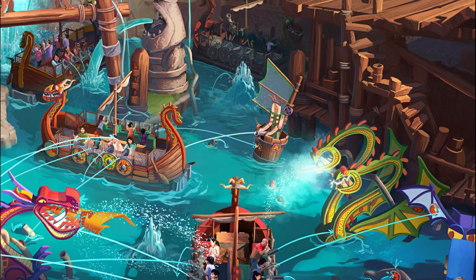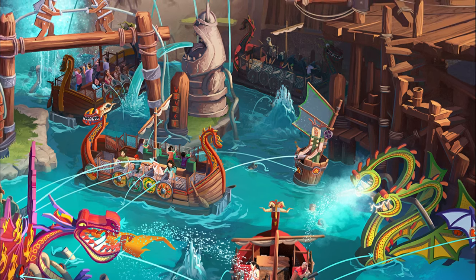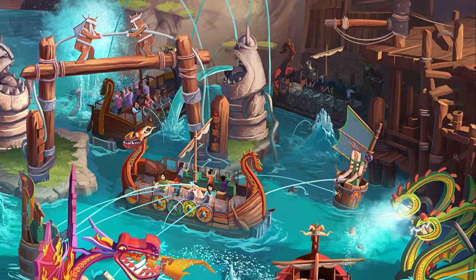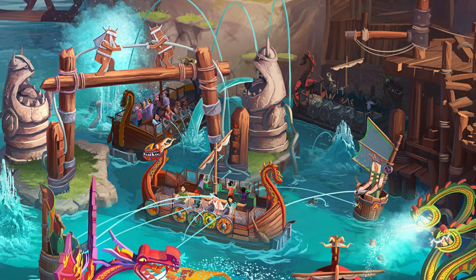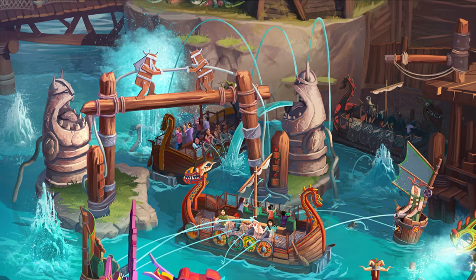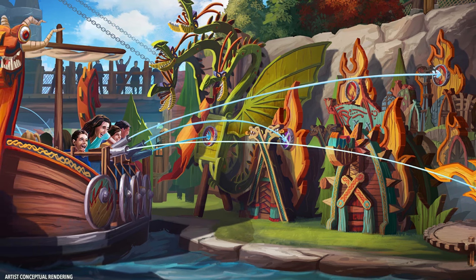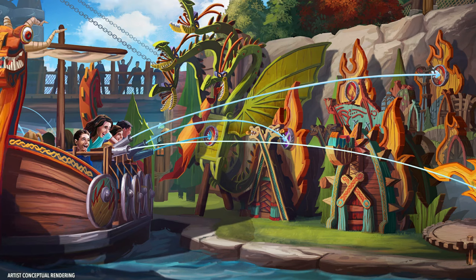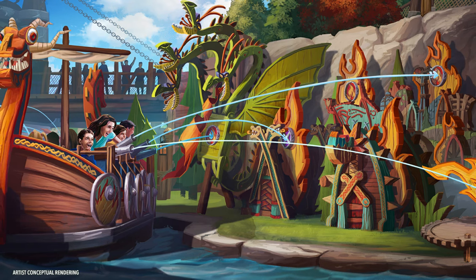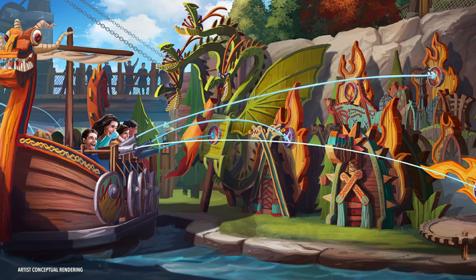Up next is Fire Drill, an attraction that everybody can ride because it has zero height requirement — so your grandma, your babies, and wheelchair users can all get on it. It's a splash battle attraction where you'll be shooting targets, lots of 2D figures, trying to put out fires from the trees. The dragons are setting everything on fire, and you can also shoot other Vikings in other boats. People on the outside can pay a couple bucks to shoot cannons toward you as well.